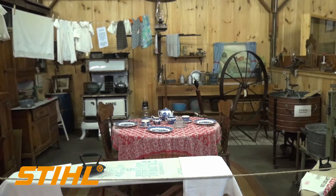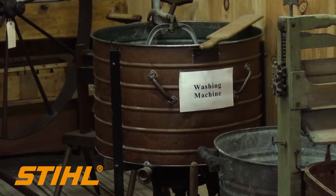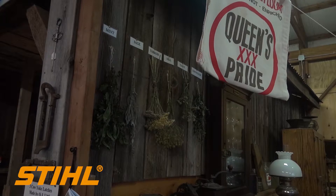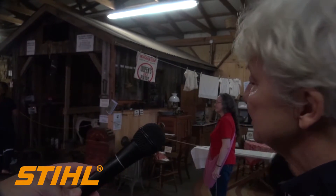Over here we also have a replica of a farm kitchen, and many people come in here and do things all week. They'll make butter, they do weaving, they do sewing at different times. The kitchen implements here are all from farms from Sussex County.